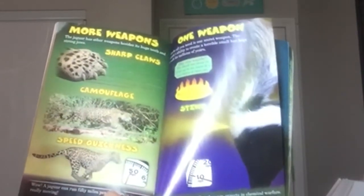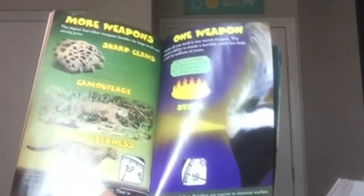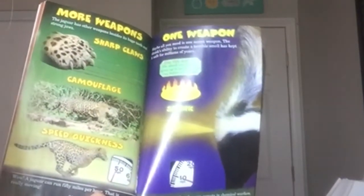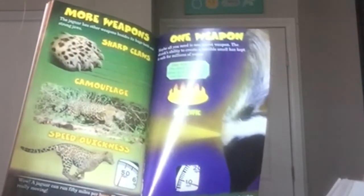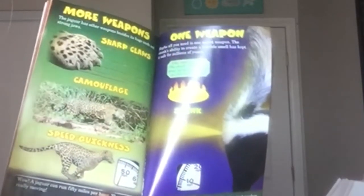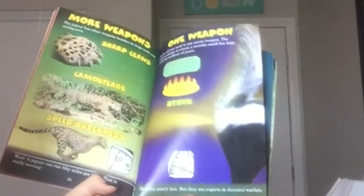More weapons. The jaguar has other weapons besides its huge teeth and strong claws: sharp claws, camouflage, speed, and quickness. Wow — a jaguar can run 50 miles per hour. One weapon: maybe all you need is one secret weapon. The skunk's ability to create a terrible smell has kept it safe for millions of years. Did you know the skunk can shoot its spray up to six times in a row before it runs out? Fact: skunk spray is highly flammable. Skunks aren't fast, but they are experts in chemical warfare.